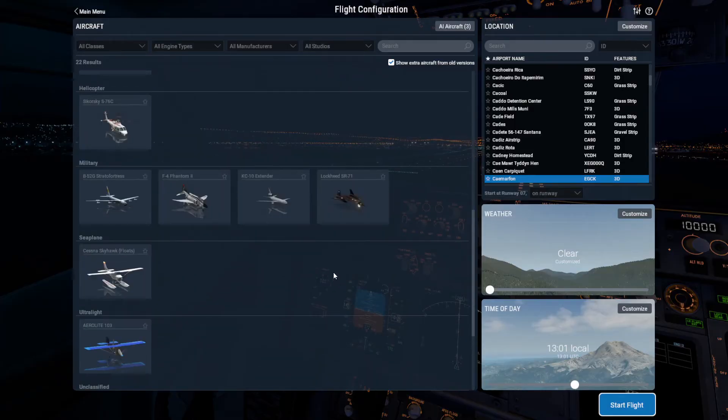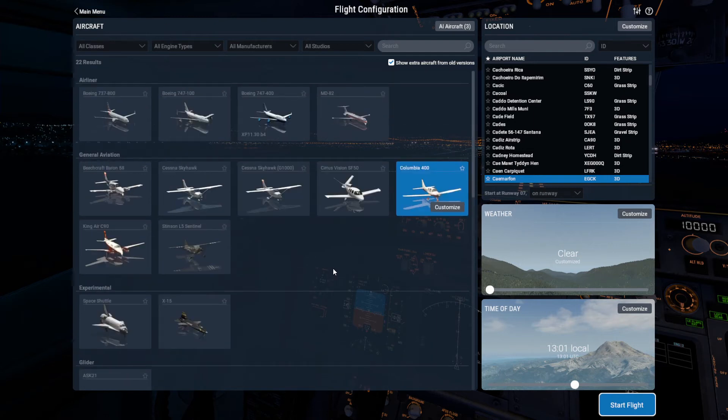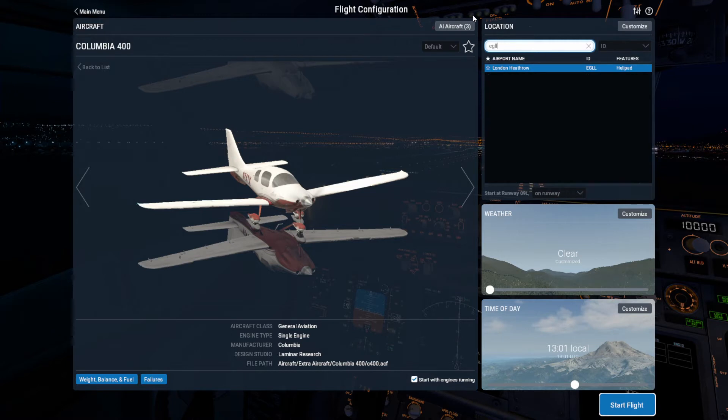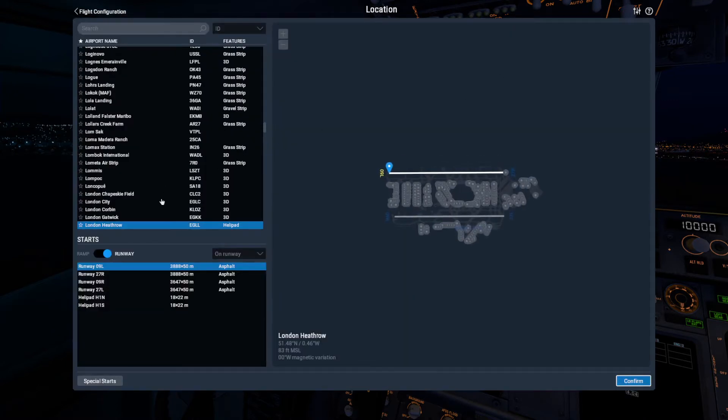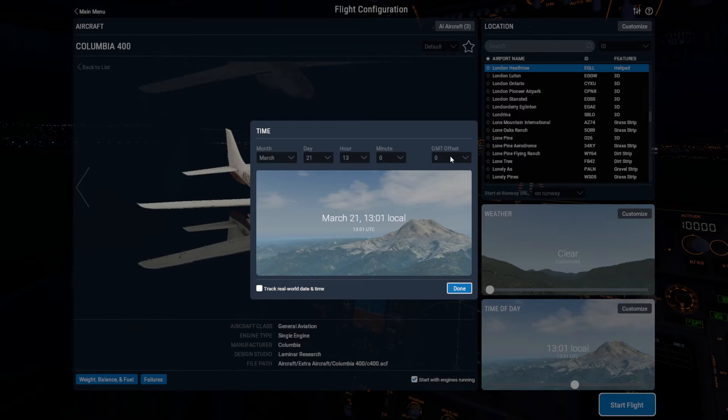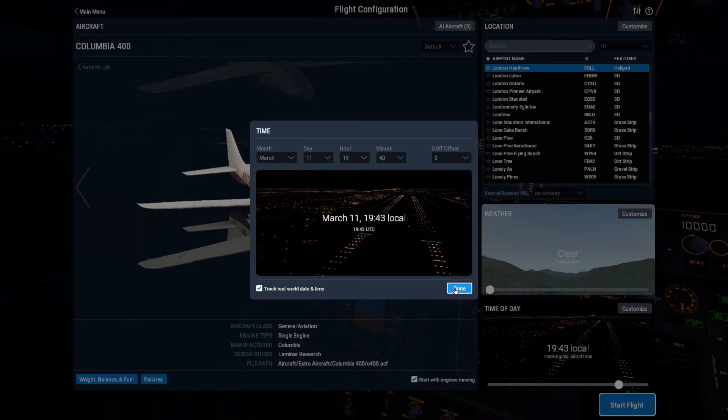I'm trying to decide whether to stick with light aircraft. I think what I'd quite like to do is fly something light, but I want to go to EGLL, London Heathrow. I want to fly at night with real world weather tracking. Clear weather. So we're in a light aircraft, but we're going to see what Heathrow's runways look like at night.